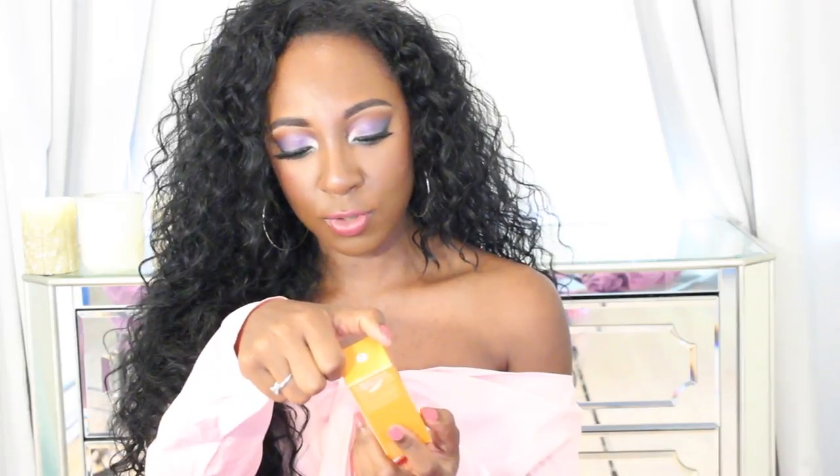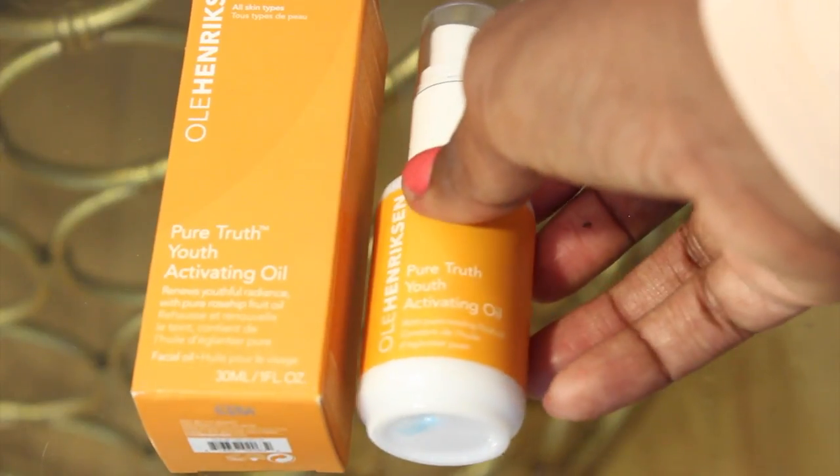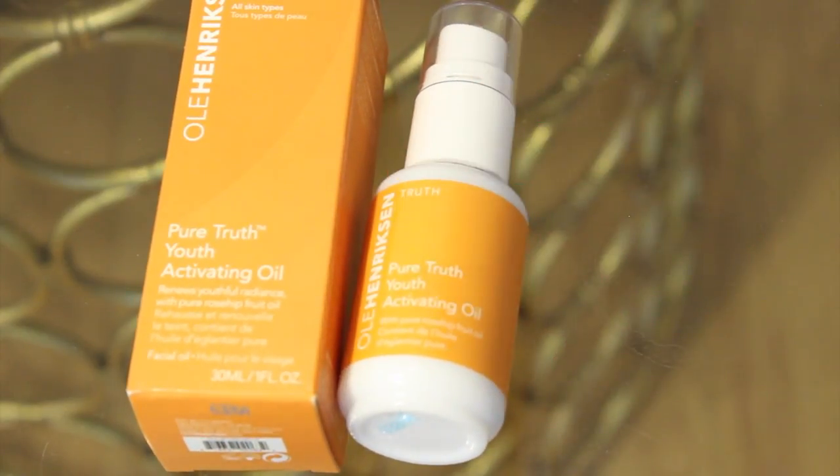Next up is the Ole Henriksen Pure Truth Youth Activating Oil — it renews youthful radiance with pure rosehip fruit oil. I've been using it in the morning and I really like it. It moisturizes my skin even though I'm oily. You warm one to two pumps between your hands and massage gently in a circular motion onto a clean face, neck, and décolleté.